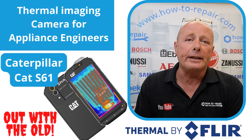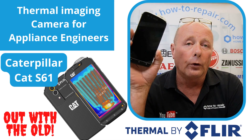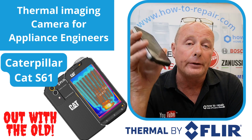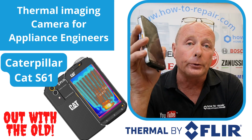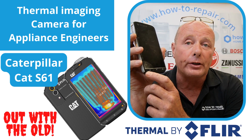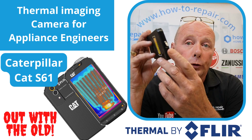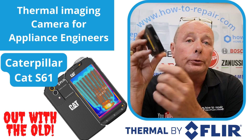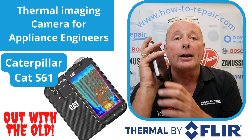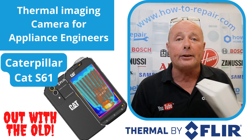It's time for an upgrade. I've had my old CAT phone now for the last two, two and a half years, and the previous phone to that was also a CAT phone. I've managed to damage the screen, and basically the waterproofness on this phone is also not as good as it used to be because things have broken on it. So I thought I'd treat myself and I've gone out and bought some new technology.